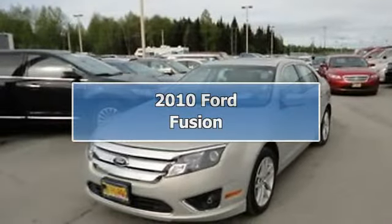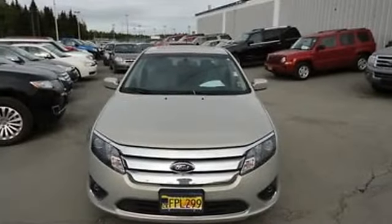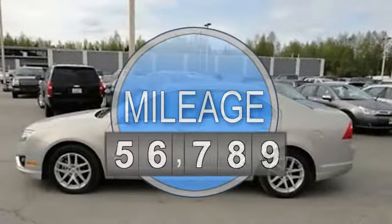2010 Ford Fusion Sedan. This vehicle features the following equipment: automatic transmission, 2.5-liter 4-cylinder 175 HP.